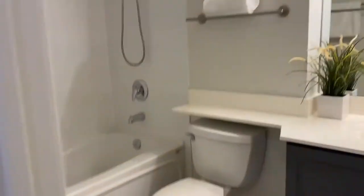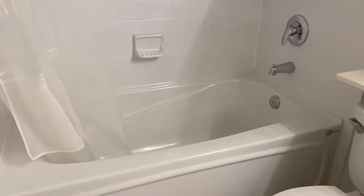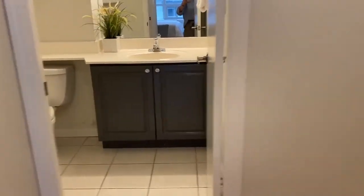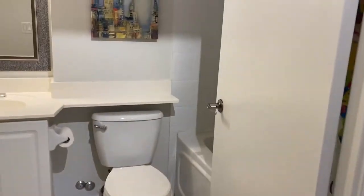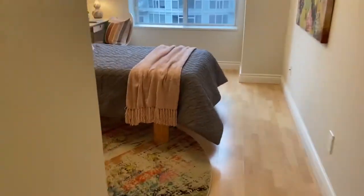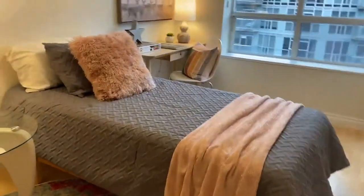What more do you want? A deep soaker tub — that's what you want. So, master bath. And here's the other bath — it's a four-piece as well, deep soaker tub. And then you have another bedroom.